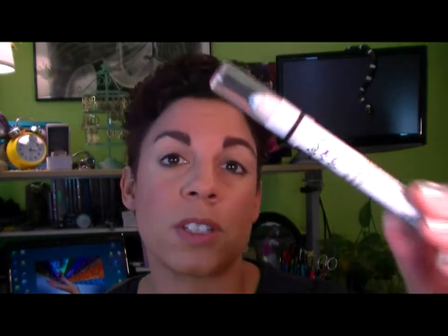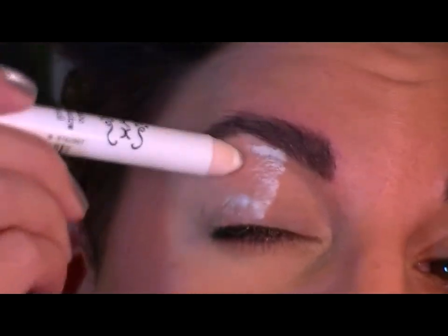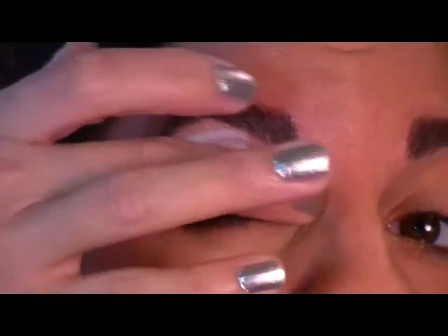The next thing I need to do is lay down a canvas — a blank canvas for my eyes. I'm going to use NYX's Jumbo Stick in Milk, which is a white, and I'm just going to lay that all over my lids. I'll zoom in a bit. This look will take a little time, so I'll start and stop. I'm going to do this all the way up to my brow and out, and just take my finger and blend it in.